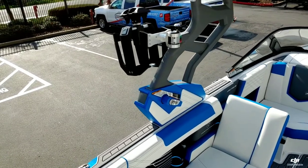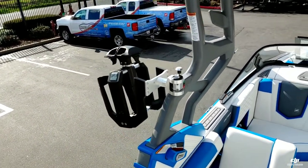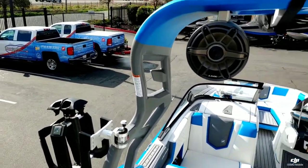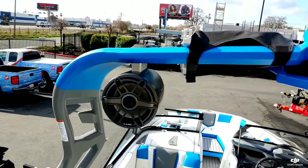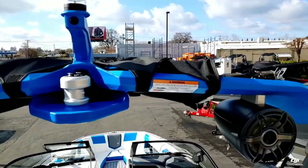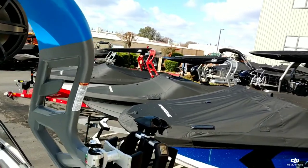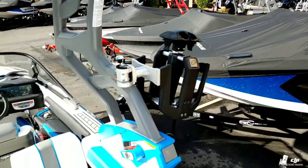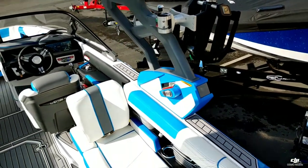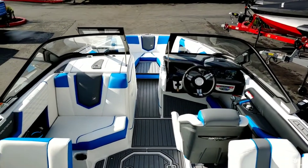Take a look at the tower here. For 2020, you can either go with the standard manual tower, which is what we have here, or the power tower option. We do have the 8.8-inch JL Audio speakers up top, and one pair of the strapless board racks. Again, you can see that two-tone color combination — it really makes a nice custom touch.